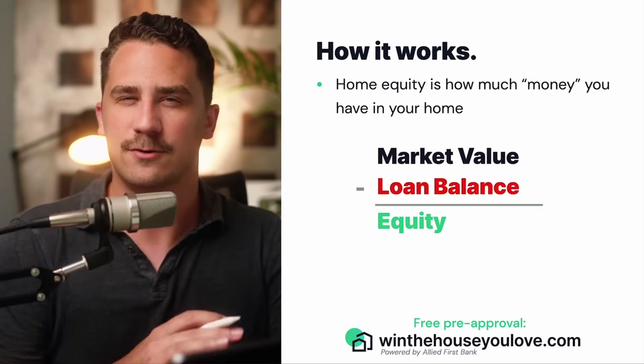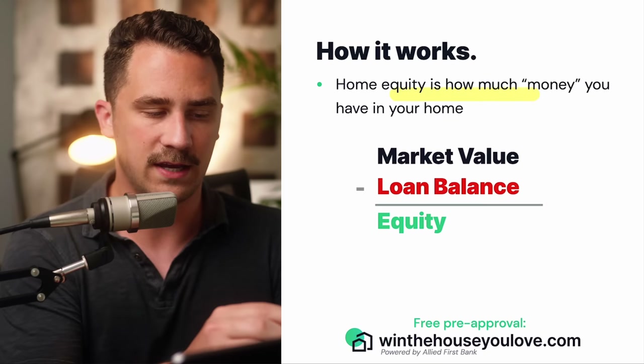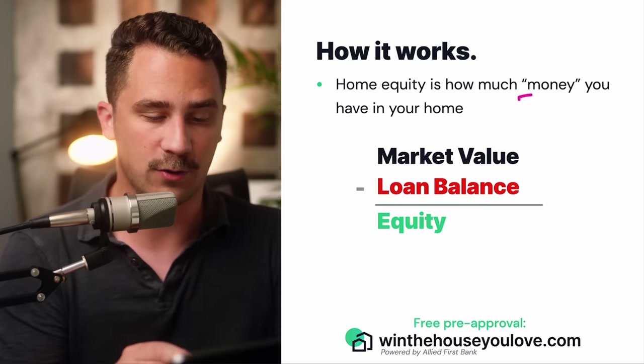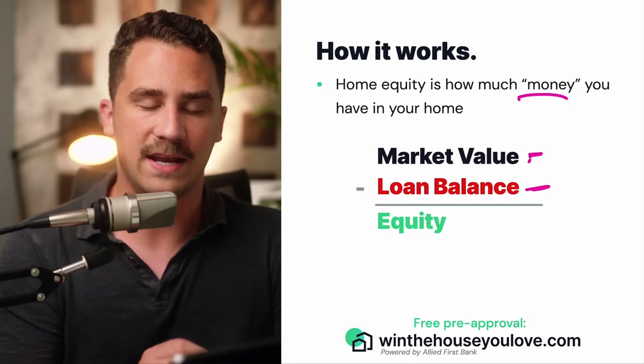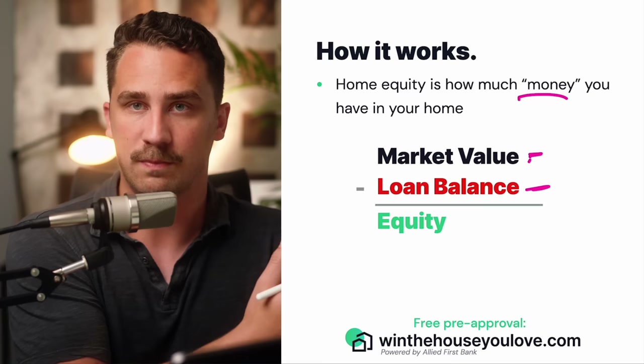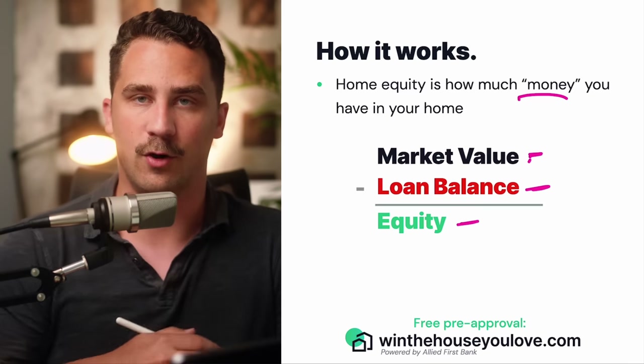First, let's understand what home equity is and how it works. Home equity is how much money you have in your home. The way we figure this out is we take the market value of your home minus the amount that you owe on it — the loan balance — and that shows us how much equity you have in your home.